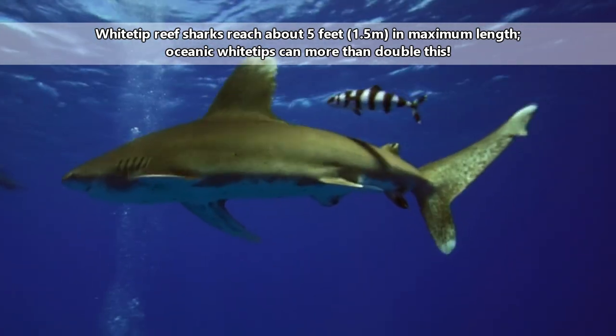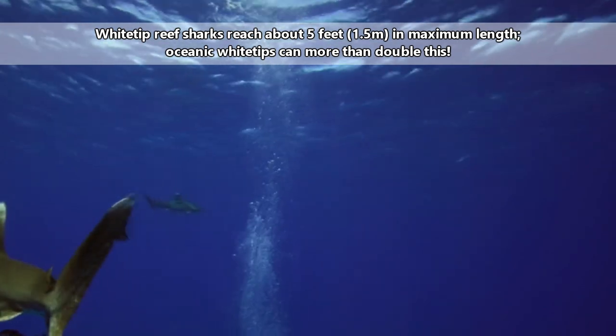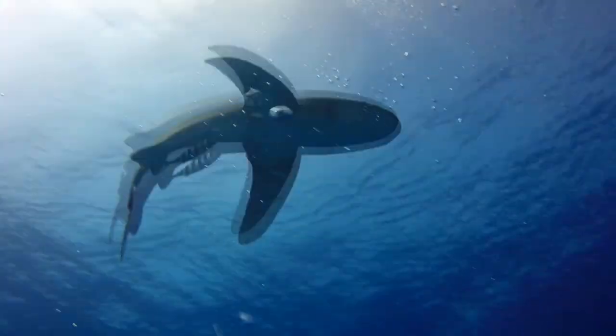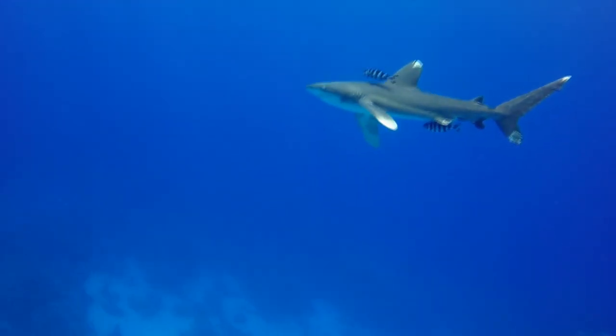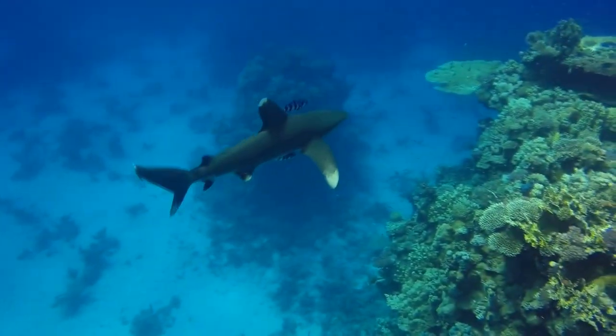Conversely, oceanic white-tip sharks can reach nearly double the length of white-tip reef sharks and prefer to swim alone above deep waters, typically staying within 500 feet from the surface. While they may be sighted in coastal waters, oceanic white-tip sharks are mostly identified with the open ocean, hence their common name — yes, these sharks actually have common names that make sense.